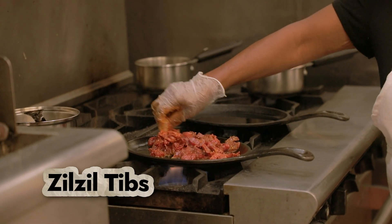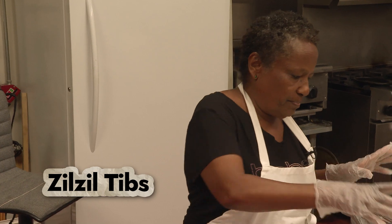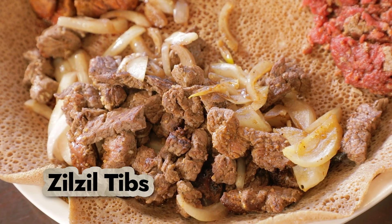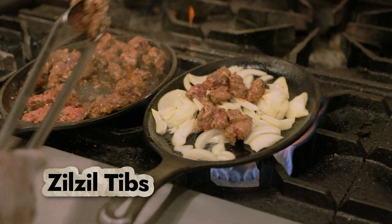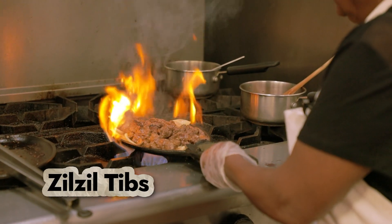Zulzul is lean beef cut into strips. It has the same spices, but it goes on the grill over onion. When I serve it to people, it comes out sizzling and they say, oh my God.